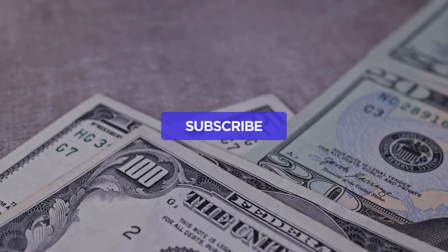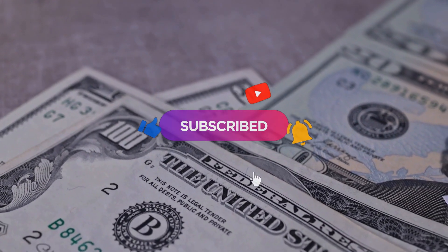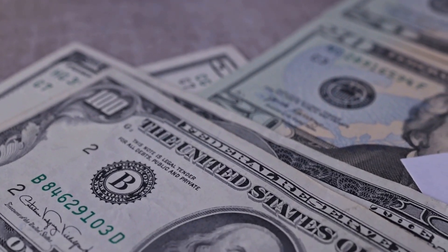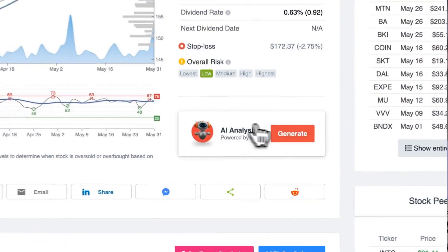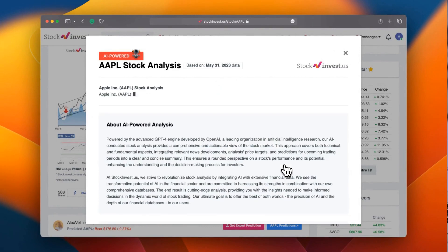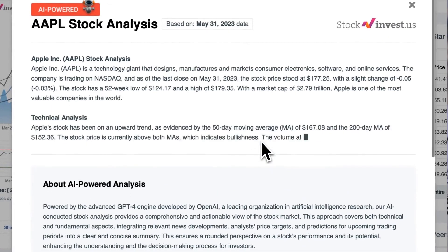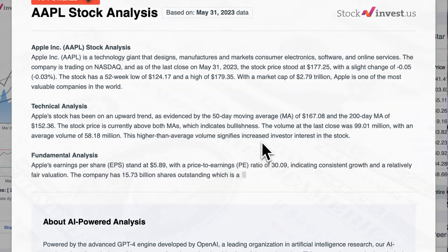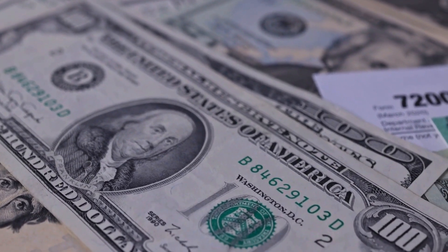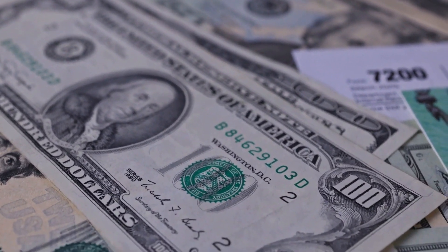Remember to subscribe, hit the like button, and turn on the notification bell to stay updated on our latest analysis. You don't want to miss any crucial updates that could impact your investments. Enhance your trading decisions by trying our newly launched AI stock analysis tool powered by GPT-4 at StockInvest.us — tap into the power of AI and get free price predictions and deep analysis for any of the 25,000 companies worldwide. Please note that this video is for informational purposes only and should not be considered as financial advice.